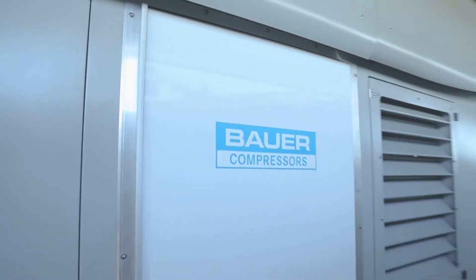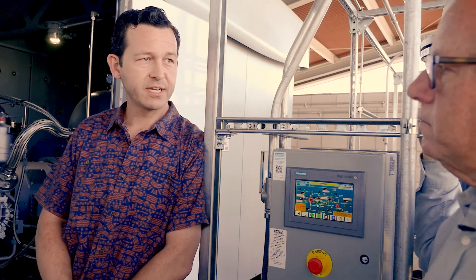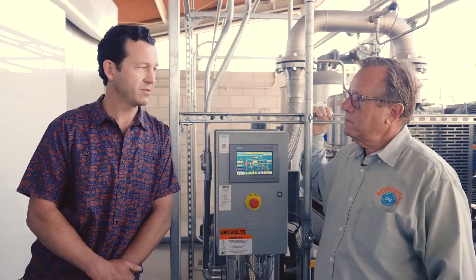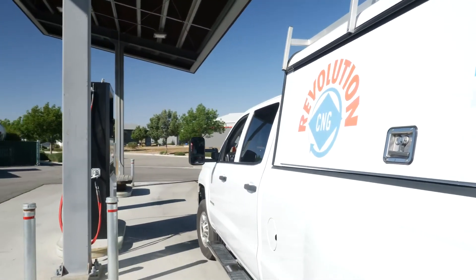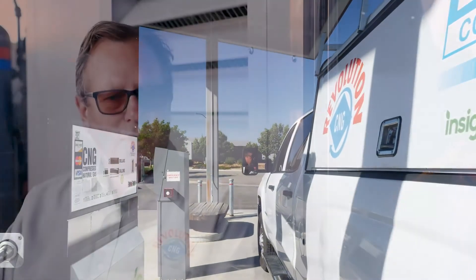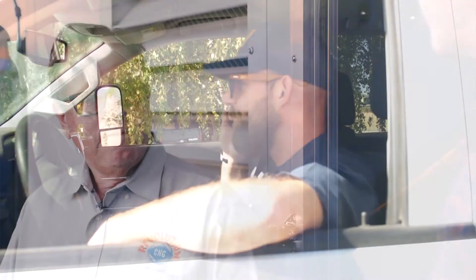What was it about Bauer that made you choose to stick with Bauer and go with such a large system? Our first Bauer served us well for seven years — it's been a workhorse and a good machine. We planned from the get-go to do a station upgrade in the future; it was time to get a bigger compressor to match the increased demand we're seeing at the pump. Reliability and their track record combined with the innovation made it an easy choice. The machines have text and email capabilities, so they're constantly alerting us to their status — anything that comes up, we know about it instantly, and Revolution CNG has been immediately responsive.